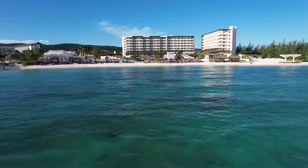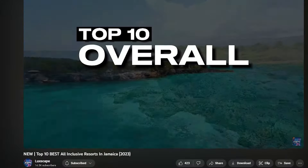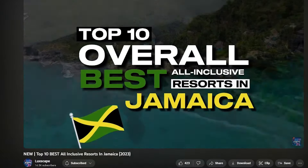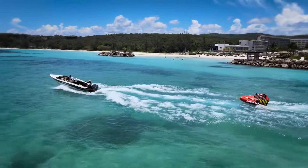If you're still searching for the perfect resort in Jamaica, we recommend you watch our video on the Top 10 Overall Best All-Inclusive Resorts in Jamaica. Also, click below and check out our free Jamaica travel guide. Thank you so much for watching, and we'll catch you in the next one.